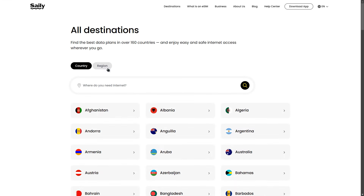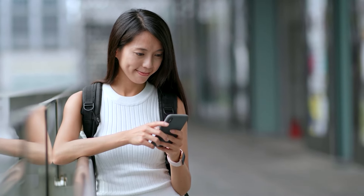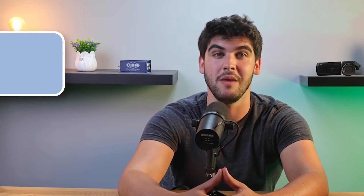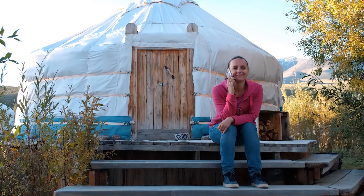Salee now also offers regional plans, providing even more flexibility for travelers. These new plans complement the standard country-specific options, allowing you to choose data coverage that fits your travel itinerary — whether you're visiting just one country or multiple locations in a region. This means you can enjoy seamless connectivity across different areas without the need to switch plans. All of Salee's eSIM plans ensure a reliable connection by using Australia's best networks, keeping you connected whether you're in bustling cities or remote areas. And you can also keep your original phone number while using Salee for mobile data, so there's no hassle of changing contacts or missing important calls.